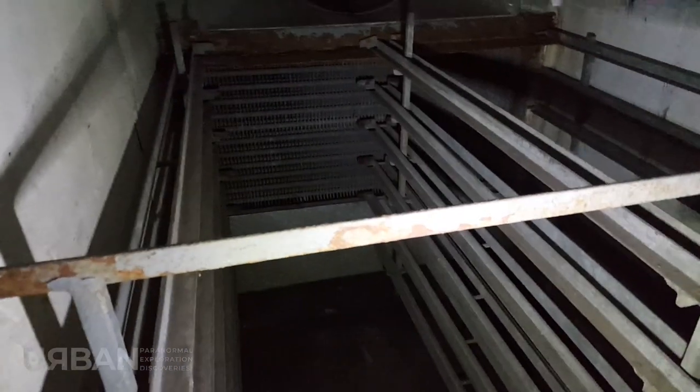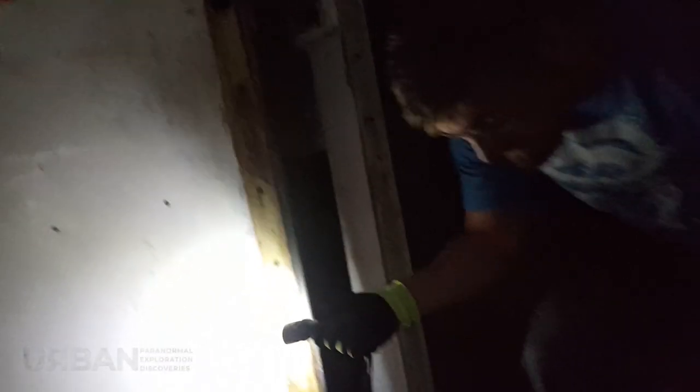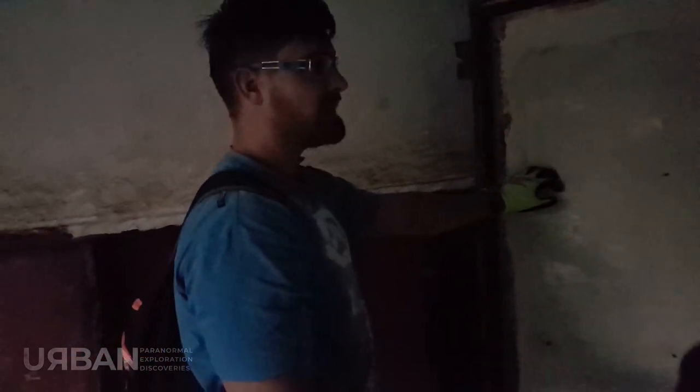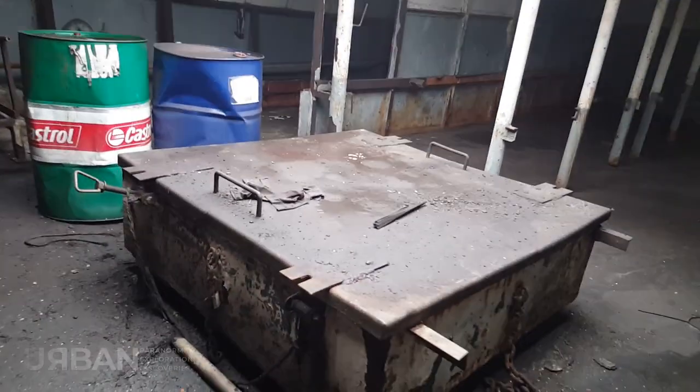I suppose they would have kept all of their food supplies and things in here for when they were at sea. It looks like a fridge and this door over here looks like a thick fridge door. So this must have been the refrigeration area.